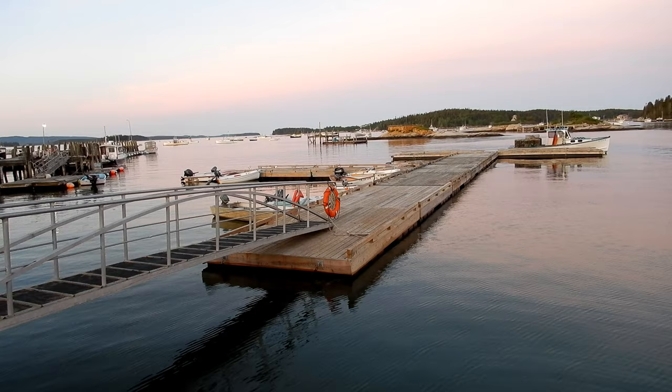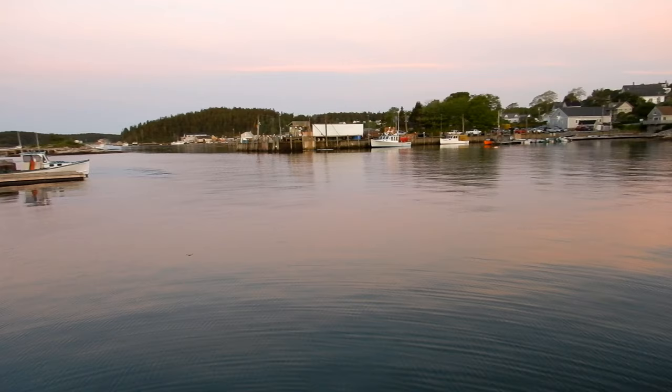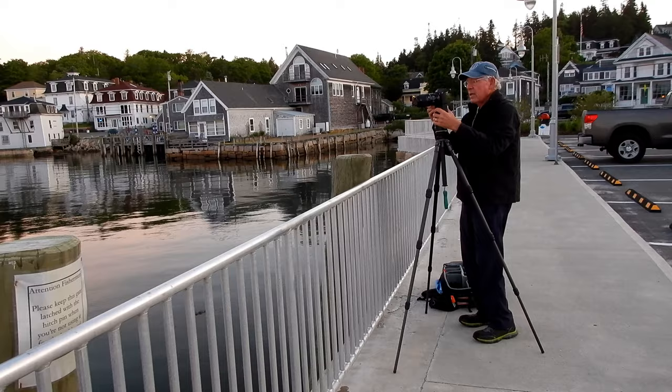We're back at the village of Stonington this morning, it's about quarter of five right now. We're waiting for the sun to come up. We can hear activity — it's a working harbor, so the lobstermen are getting ready to go out and get that catch. See something interesting.